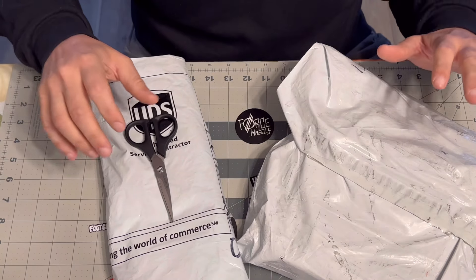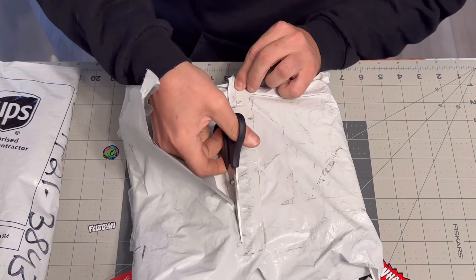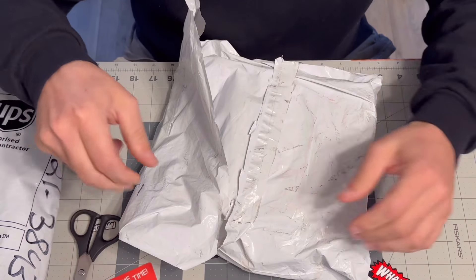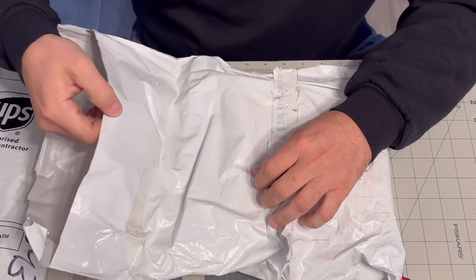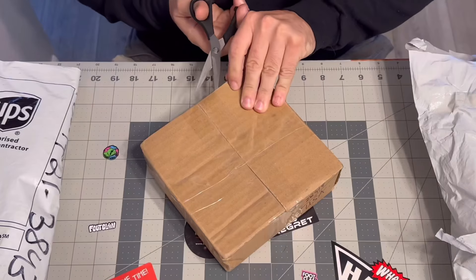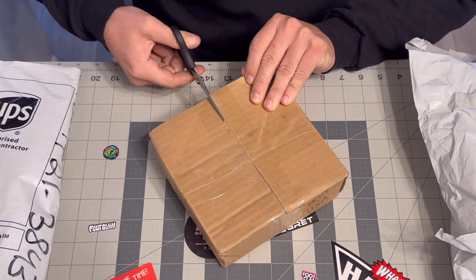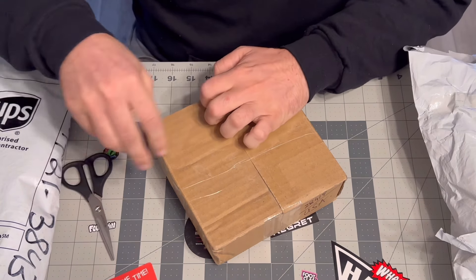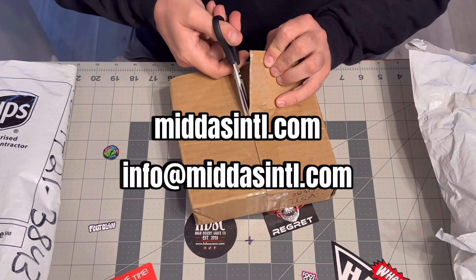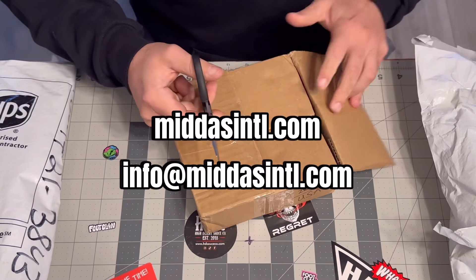All right, that was a super long intro — let's get right into it. First I'm going to be starting off with Midas International. They are a very popular foot bag manufacturer and supplier. They have supplied foot bags to a lot of recognizable and popular foot bag brands. You can check them out at MidasInternational.com or email info at MidasIntl.com.